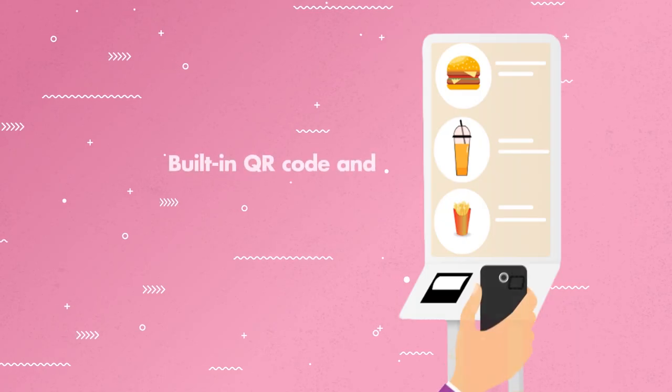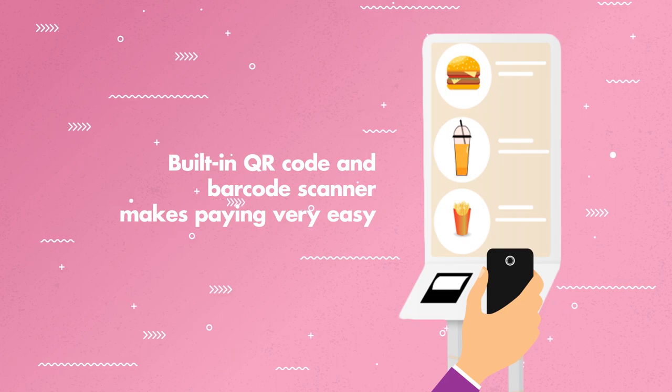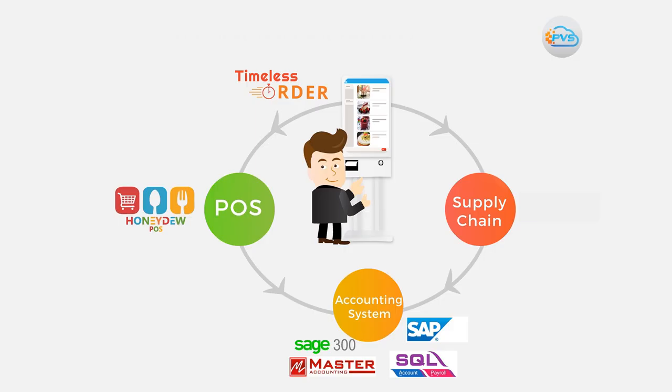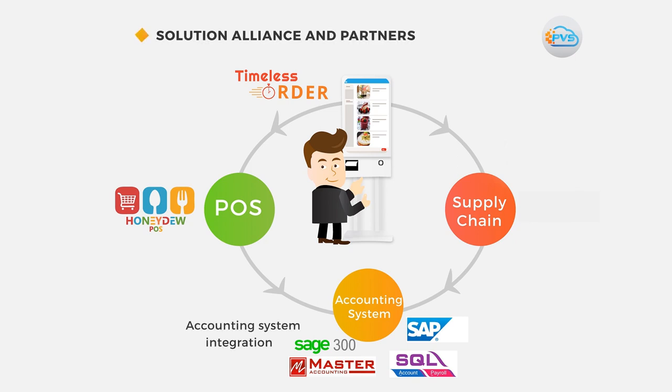Built-in QR code and barcode scanner makes paying very easy. Customizable branding and menu display. Integration with accounting, supply chain and POS system is also available so your work is simplified.